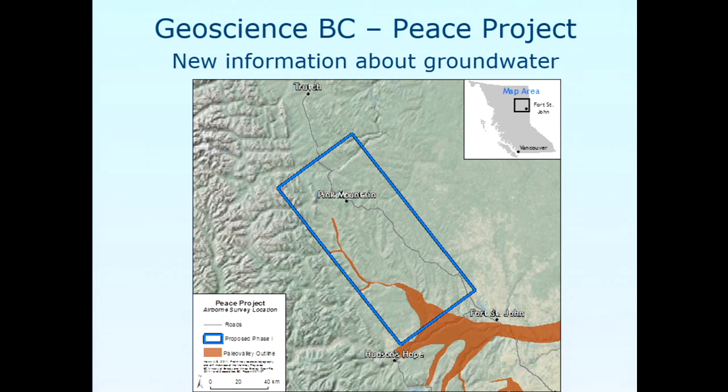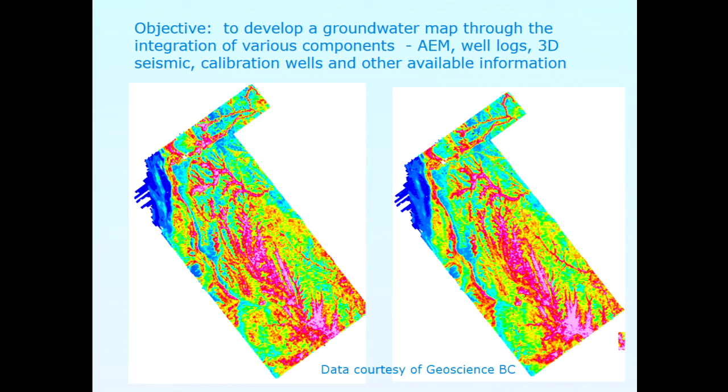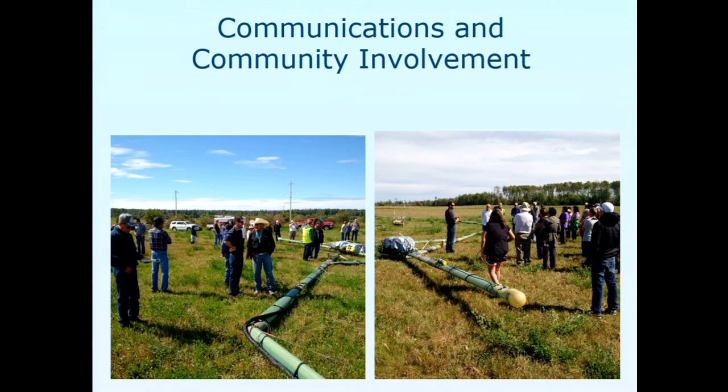Closer to home and more recently — the Peace Project. The survey area was 8,000 square kilometers; in airborne geophysical terms, we flew 21,000 line kilometers in 43 days, which I'm quite proud of. This is very preliminary data here. The objective was to combine the airborne with other data to get a better understanding of the aquifers. Geoscience BC worked very closely with the First Nations people in the area. As the survey progressed, some of them decided they would join. The Blueberry First Nations added an area in the northeast corner, and the Doig River First Nations added some properties and came on board. We can also see some of the community involvement — we landed the system and people had an opportunity to come out, ask questions, and just kick the tires on the system.